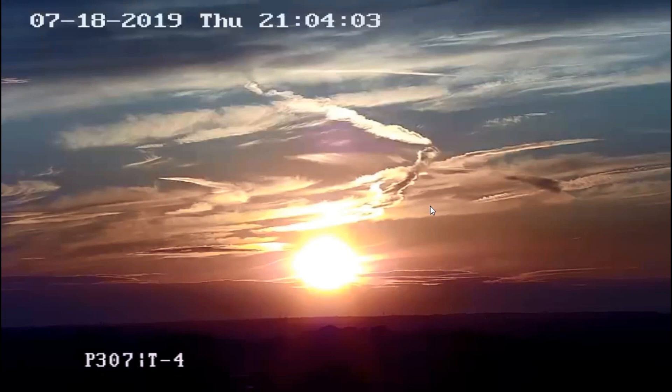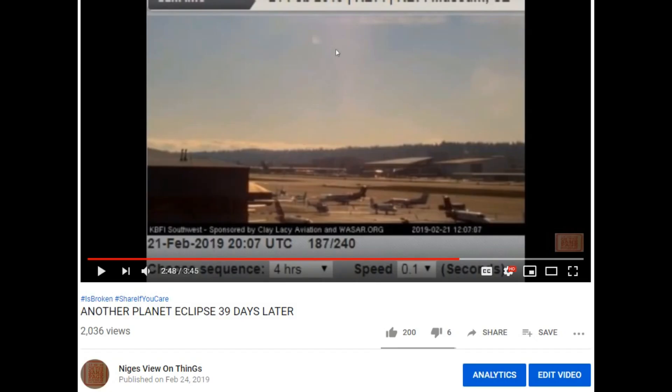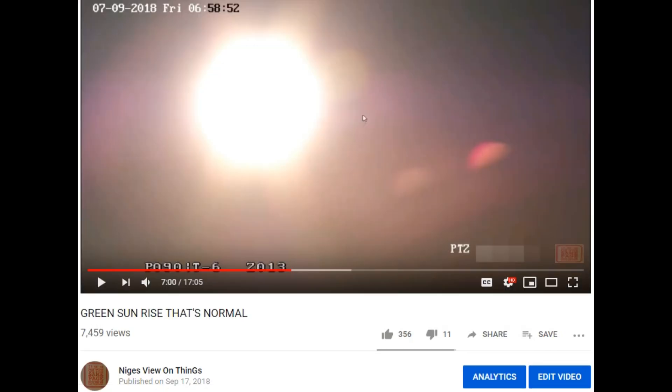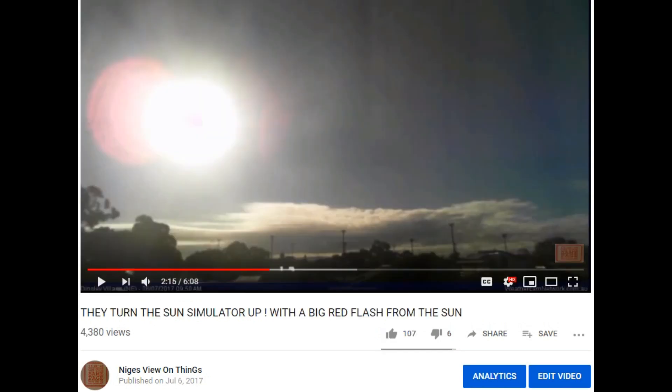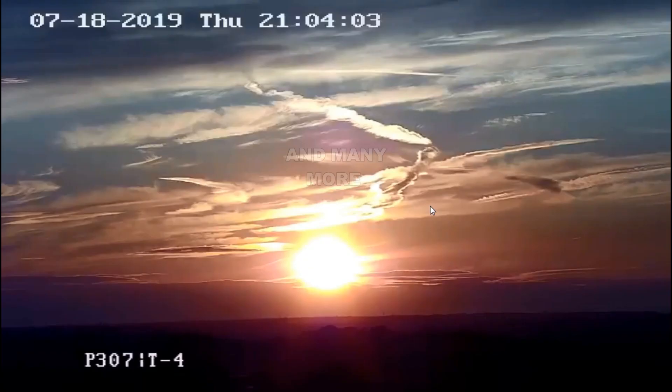Let me show you the other videos and I'll leave links in the description box down below, nice and simple for everybody to find. It's in this video, this video, this video, and this video. There's nothing wrong — all the cameras in the world are faulty.